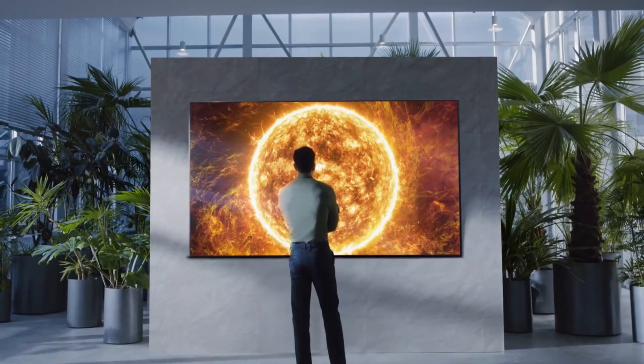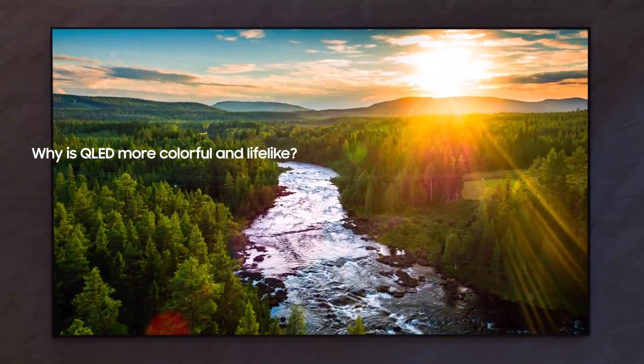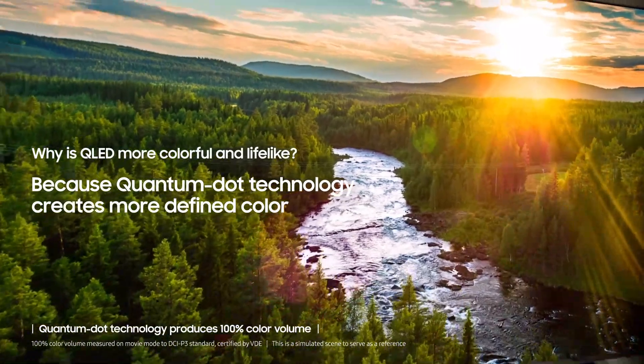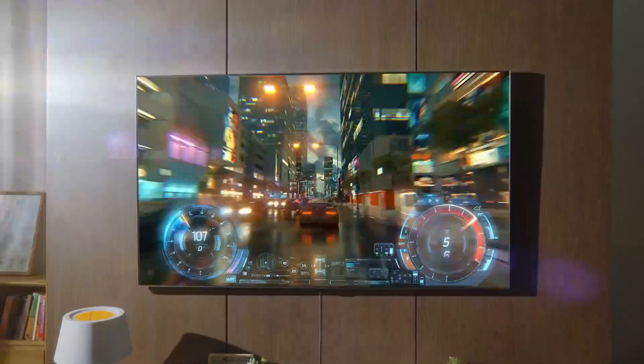Game Bar: optimize your gameplay with Game Bar, an on-screen menu that lets you make real-time adjustments to screen ratio, input lag, FPS, HDR, wireless headset settings, and more.